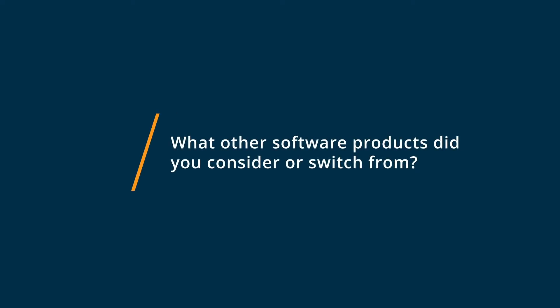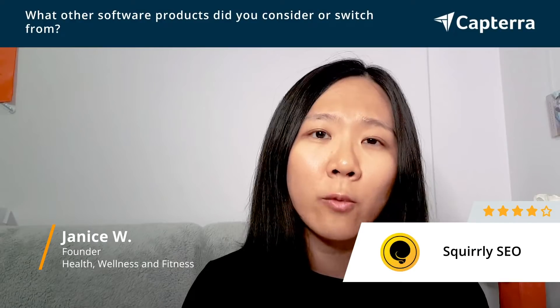So before I chose Skrulli SEO, I was considering other software or plugins. I did think about Yoast SEO — it was a very popular plugin.